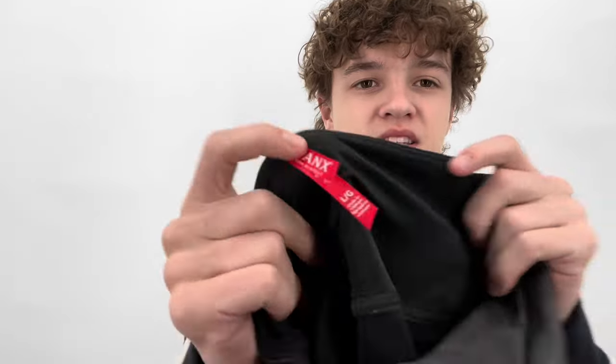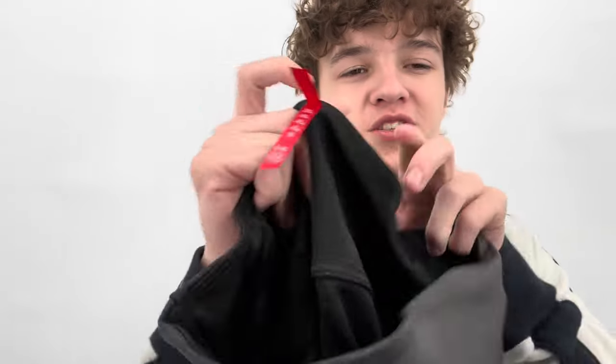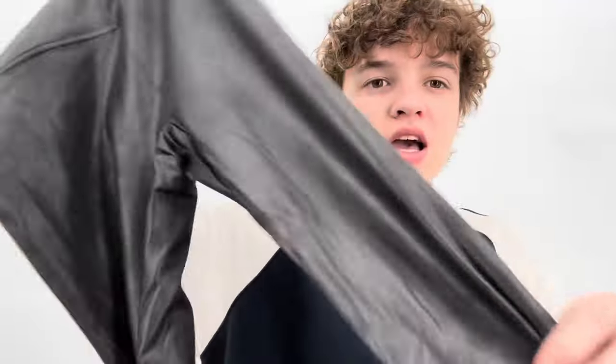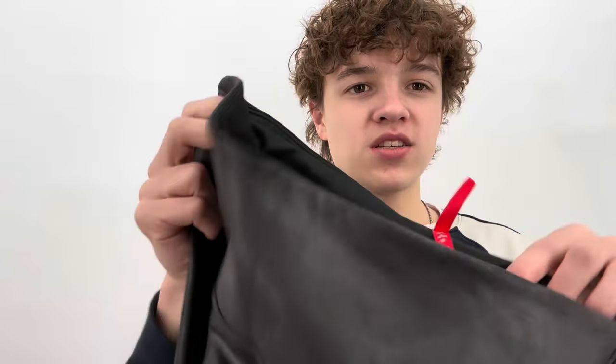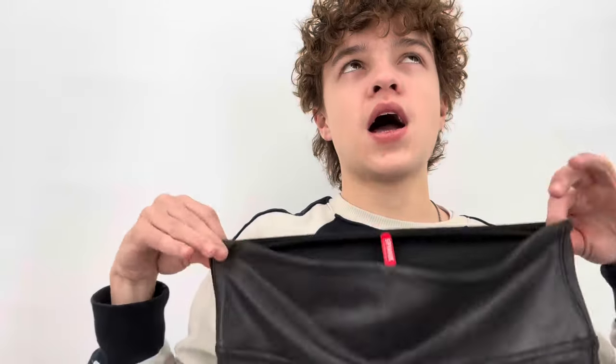Spanx faux leather leggings — these are new, size large. I feel like the faux leather leggings are oversaturated and overrated. I hear resellers raving about them but they've never done well for me. My sister wanted a pair in size small though, so I got these size large ones for listing.